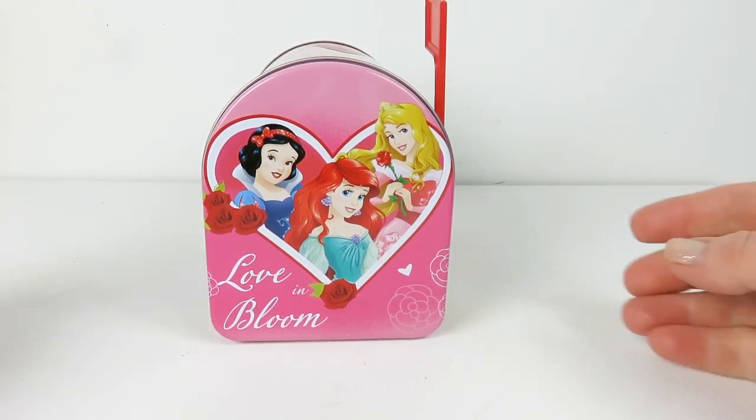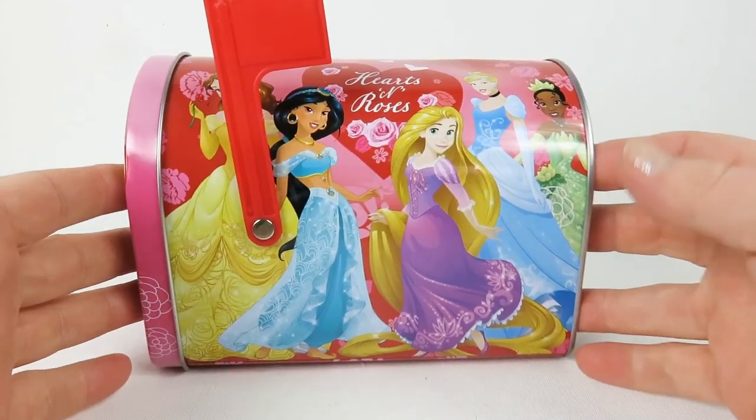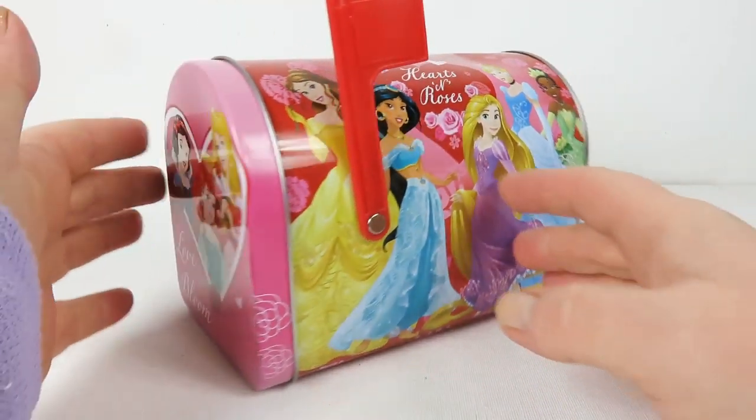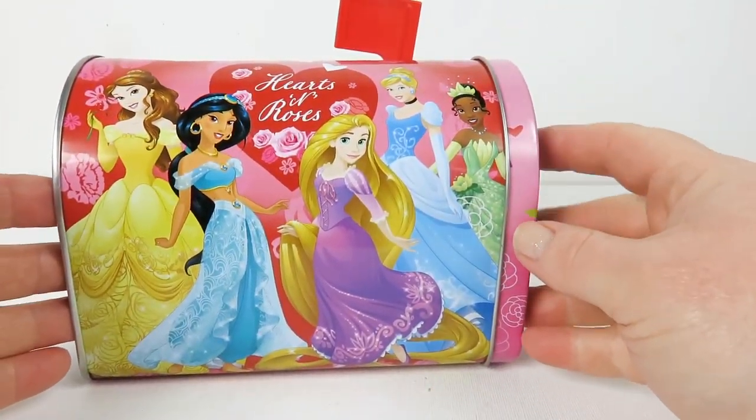Hi friends! Welcome to Lizzy Kids today. Look what we have — it's a princess mailbox and the flag is up. That means it's stuffed with goodies inside.